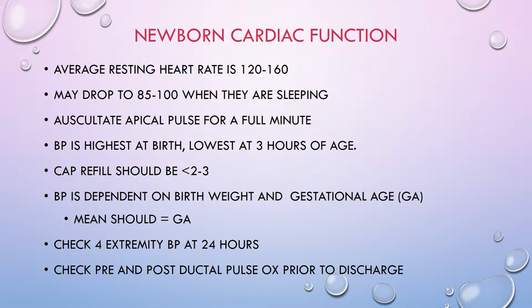As far as blood pressure goes in babies, the top number is usually 60 to 80 and the bottom number is usually 40 to 50. What we really look at is the mean arterial pressure, or MAP. The MAP should always be at least the baby's gestational age. So if you're caring for a 32-week baby, the MAP should be at least 32; for a 38-week baby, the MAP needs to be at least 38.